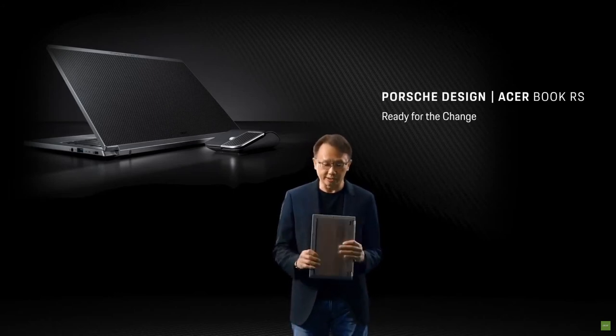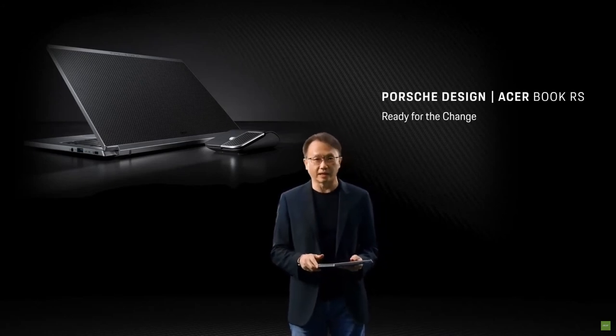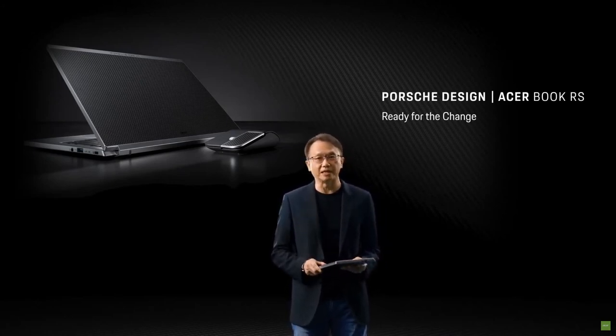It's using state-of-the-art, the most updated, the newest semiconductor technology — the 11th-gen CPU from Intel.